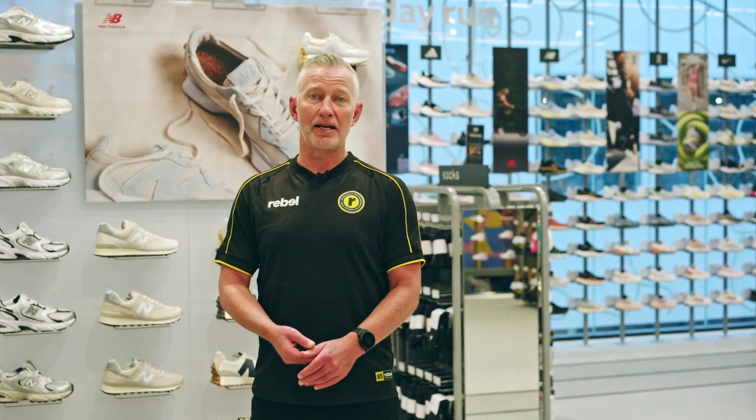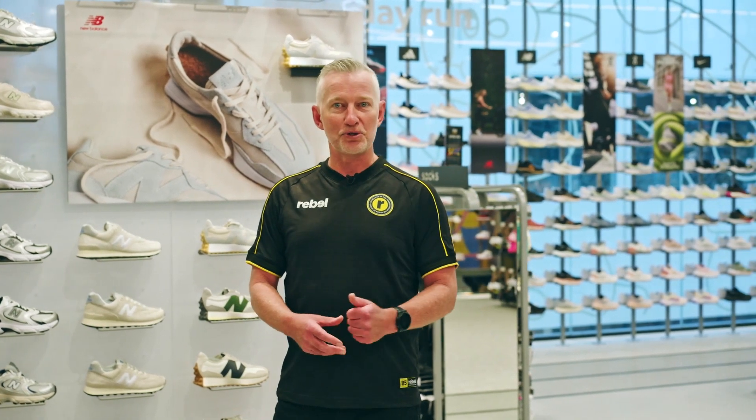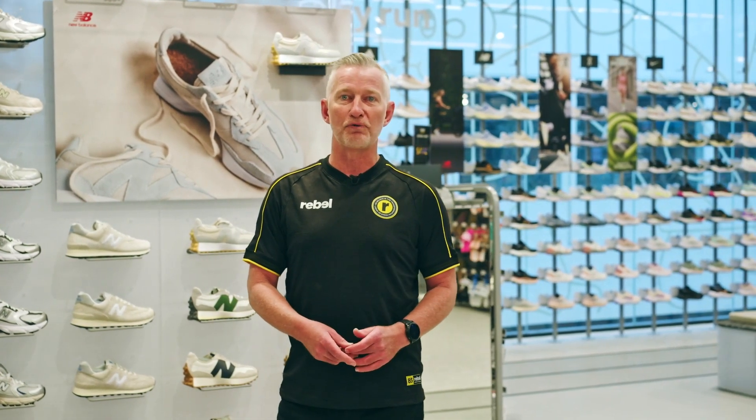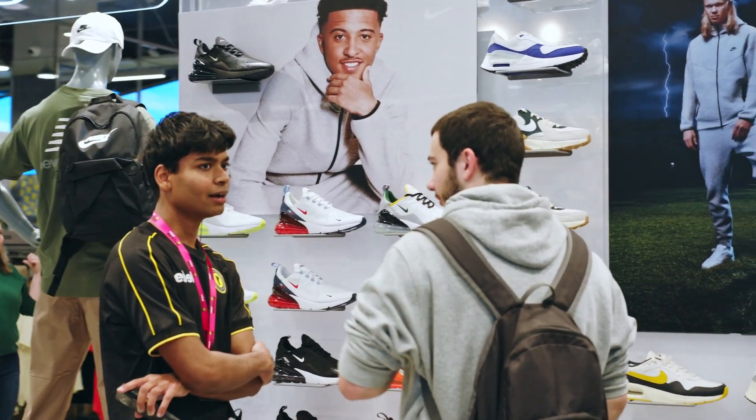My name is Brett Griffiths and I am the business manager for performance sports at Rebel. Today I'm here to talk to you about the key initiatives that we've rolled into our running space to further embed ourselves as the home of footwear and running at Rebel.